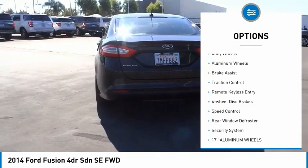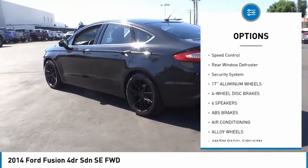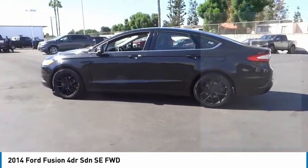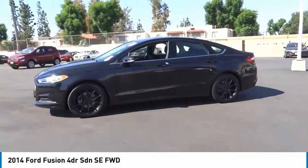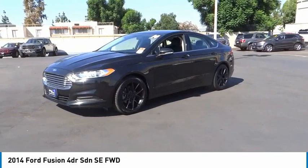Electronic stability control, alloy wheels, aluminum wheels, brake assist, traction control, remote keyless entry, four-wheel disc brakes, speed control, rear window defroster, security system. This vehicle offers reliability and good looks at a great price.